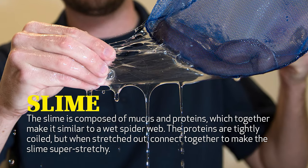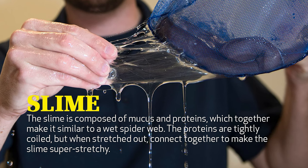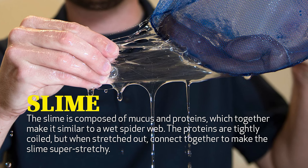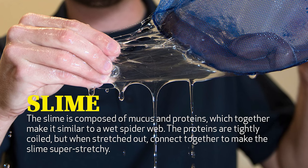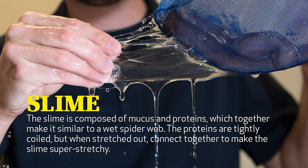Not only does slime help hagfish survive, but its chemical properties are interesting for humans as well. The slime is composed of mucus and proteins, which together make it similar to a wet spider web. The proteins are very tightly coiled, but when they are stretched out and connected together, they make the slime very super stretchy.